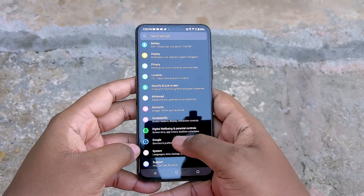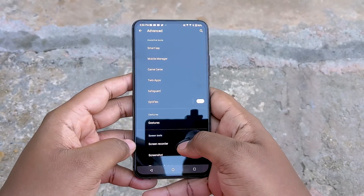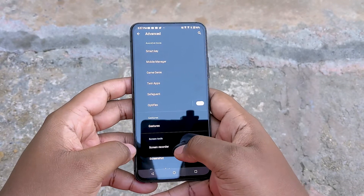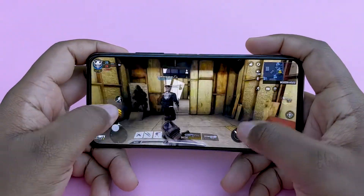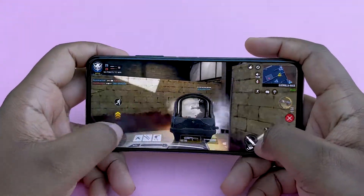Even though the Zenfone uses last year's flagship Snapdragon 865 Plus, performance is crazy fast and smooth, coupled with that 90Hz refresh rate, 8 gigs of RAM, and 256 gigs of UFS 3.1 storage. There are no complaints here — this device handles multitasking and even gaming with ease. Speaking of games, there's a Game Genie overlay that can be easily accessed while playing. It's nice to see Asus bringing these features over from their gaming phones.